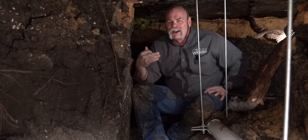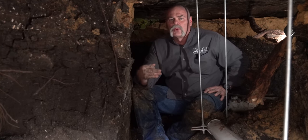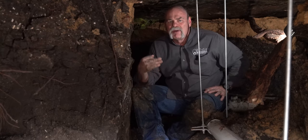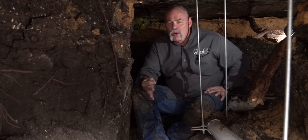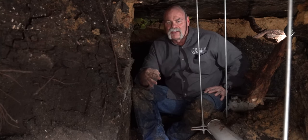I really wish every home buyer in the state of Texas would do a sewer water test before they ever buy a house. That way, if it doesn't hold, they can go back to the seller and let them take care of it before they sell the house.